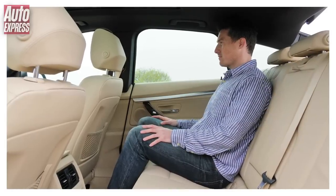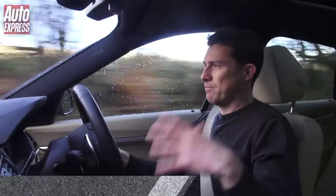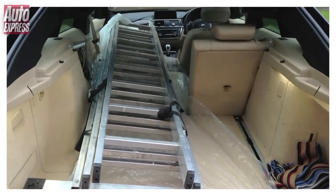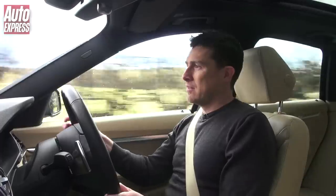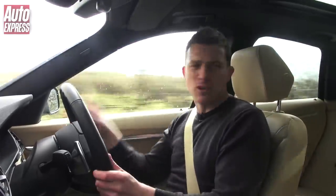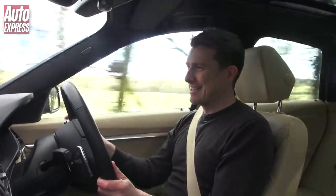You get more rear leg room than a 5 Series and more boot space than a 3 Series Touring. I've actually used this car for carrying things about — I've been doing loads of DIY renovating my flat. I've had huge ladders in it, folded the seats down, and it can carry loads of stuff. It's not probably as sharp looking as the saloon, but the trade-off is that it's a lot more practical.